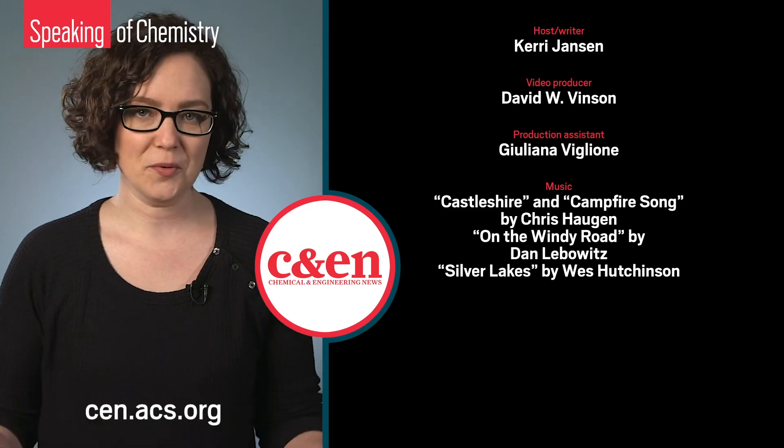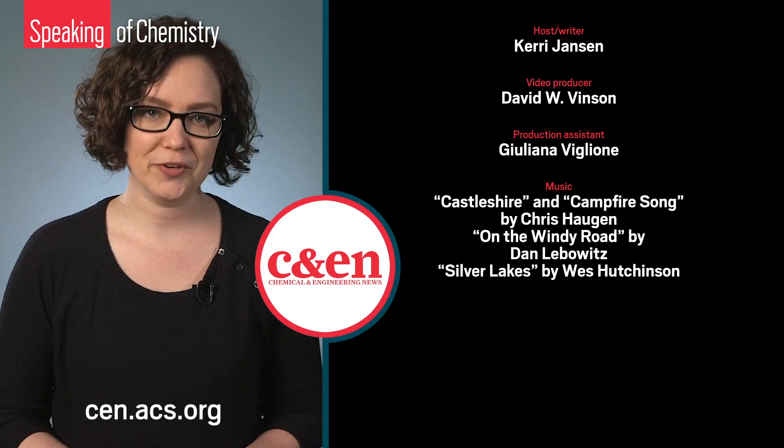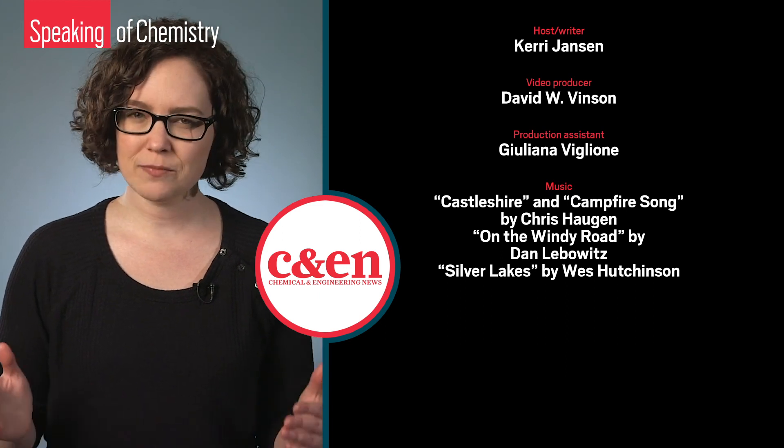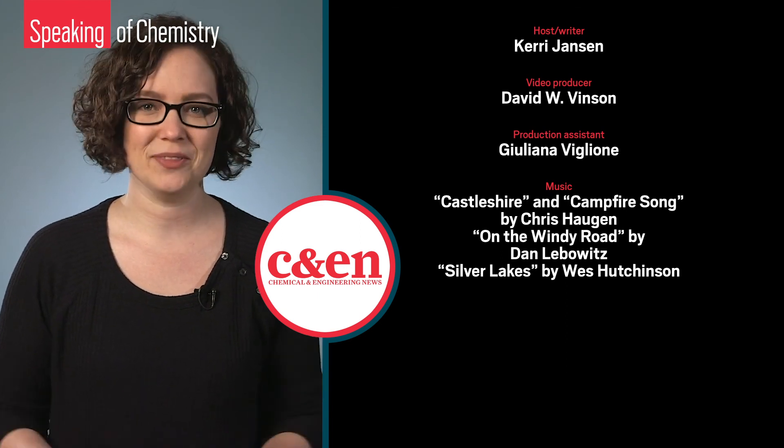If you'd like to learn more about the Sterling Hill Mining Museum or the National Gem and Mineral Collection, check out the links shared on CNN's website. And if there's something you love about minerals, please let us know in the comments.